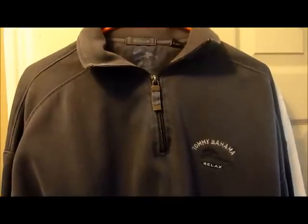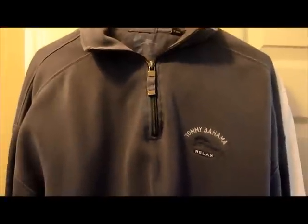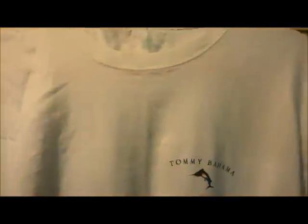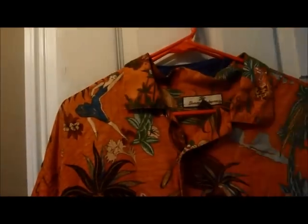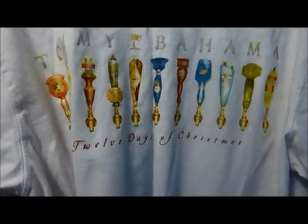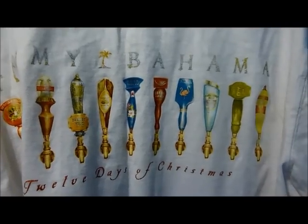This one is a half-zip long sleeve with an embroidered Marlin on it — paid four dollars, should be able to get $30 for it. My Goodwill was selling all shirts for four bucks, so it was a good deal. Here's another one — a long sleeve t-shirt, size XL. On the back it says 'Tommy Bahama 12 Days of Christmas' and it's got various beer taps on it.